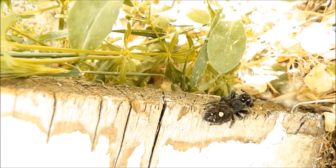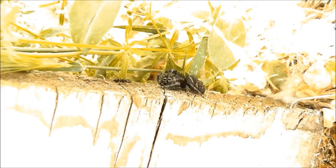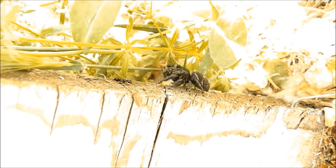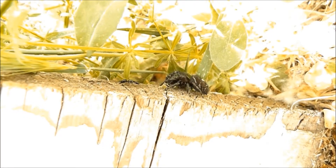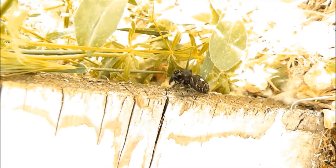So now this female — this Phidippus audax — is being harassed by some ants, so she wisely walks away. And here we see it again, the confrontation with the ants, at a slower speed.